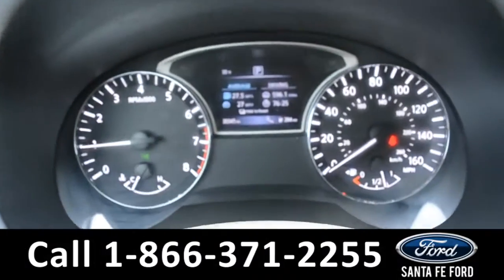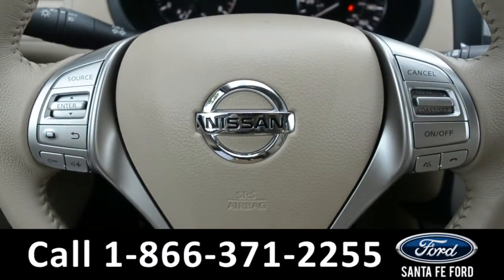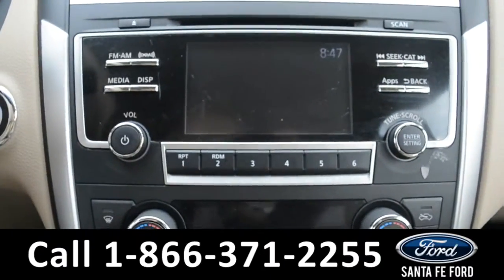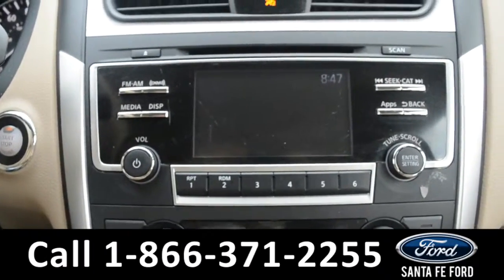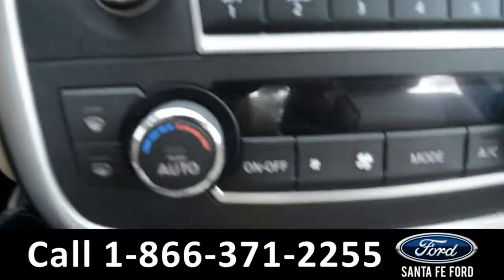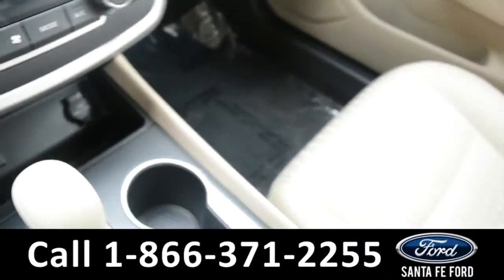Here's a quick look at the dash. The steering wheel has Bluetooth, media, and cruise controls on it. The media center features an LCD screen which displays the backup camera. There's an AM-FM radio, a CD player, and Sirius XM satellite radio. This vehicle has a push-to-start. There's a USB and auxiliary port for more media options.